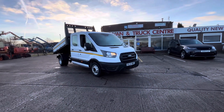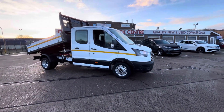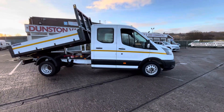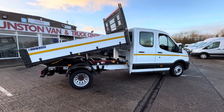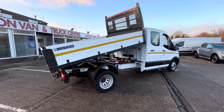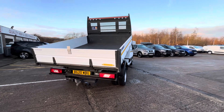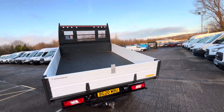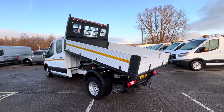Morning. 2020, 20-plate Ford Transit 350. This is a two-litre EcoBlue 130ps, seven-seater double cab one-stop tipper. It's one owner from new, it's in great condition throughout, been well looked after, and only done very low miles.